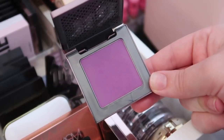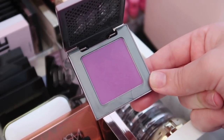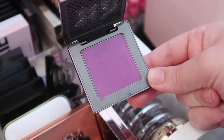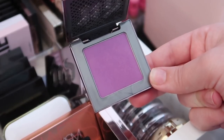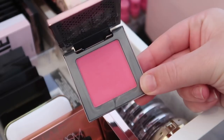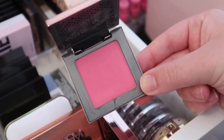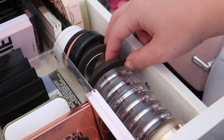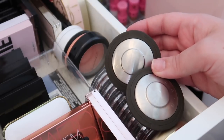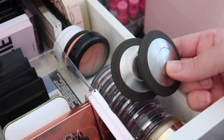The Urban Decay blush in Bittersweet is one of the coolest blushes in the world, but I think I was in high school when I bought it — at least five years ago — so I need to say goodbye. Crush is also being decluttered. I also decided to get rid of the remaining Becca blushes — I can't remember the last time I used them and there are so many others I love more.